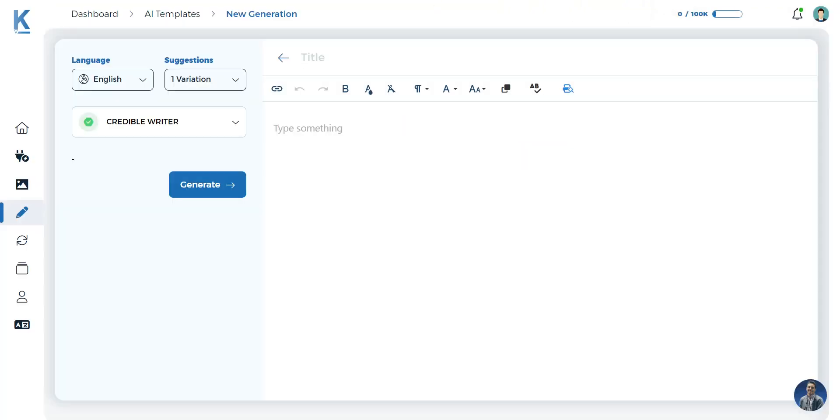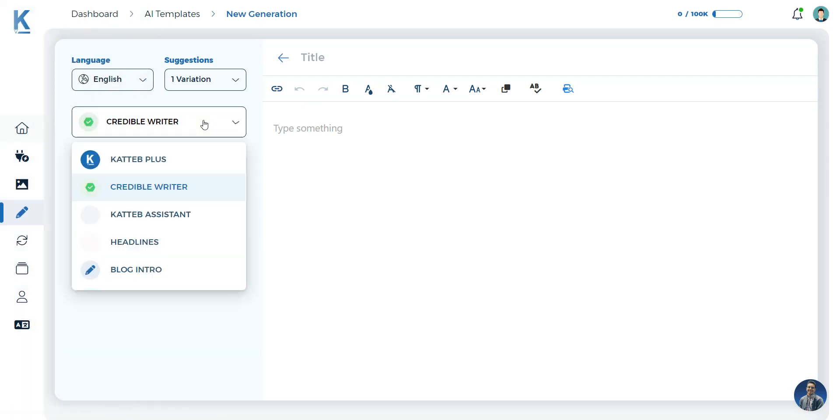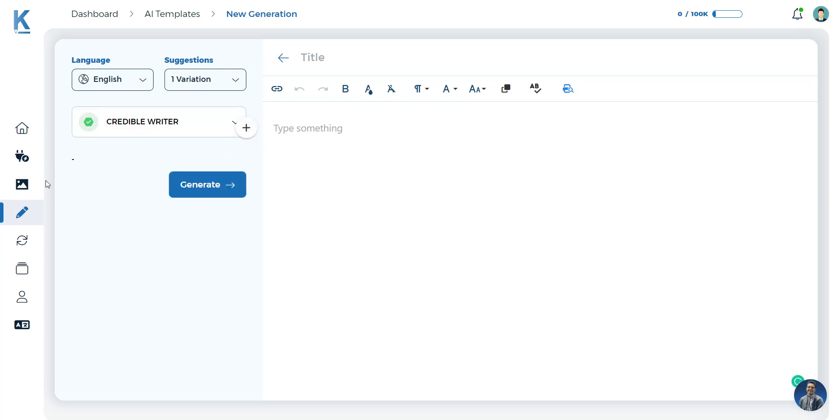Now we move on to Kateb. I'll go to the dashboard and look for a video description template. I'll just type 'why AI is great' and click generate to see what comes out. This one is a bit slow compared to other web-based AI content writing tools, so let's see how long it takes to generate.